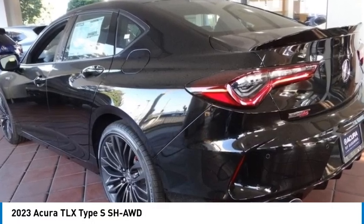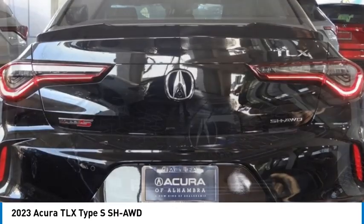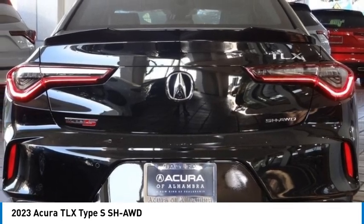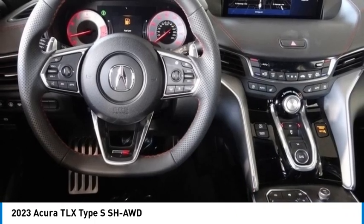Looking for the right vehicle? Check out the 2023 Acura TLX. The Acura TLX impresses drivers with its nimble handling, great fuel economy, and long list of high-tech features.